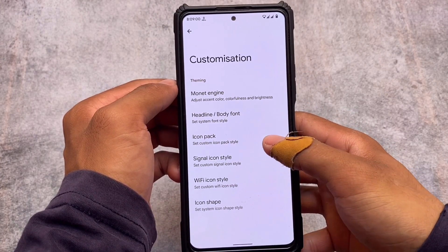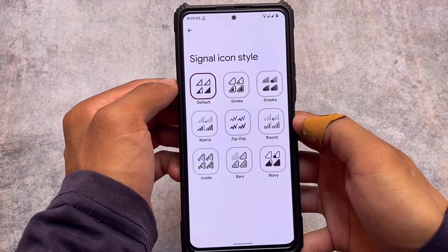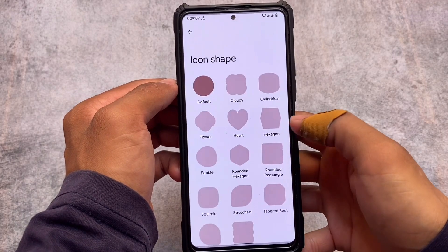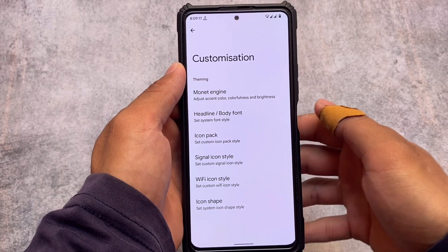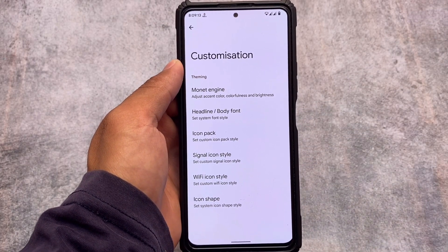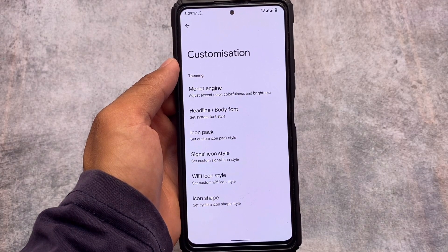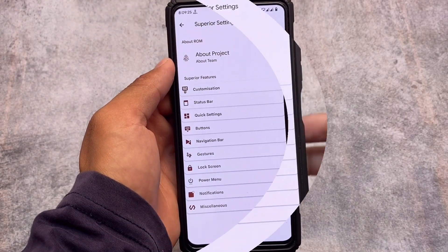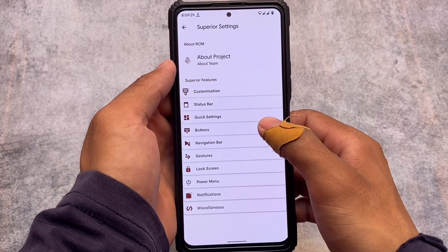All these customizations are already available here, and I think this is good enough. Of course, after using all these customizations, you can even root this and use Magisk modules or Substratum if you want to — which I am already using. You will love that for sure. Beyond the customization section, you also have other modifications and features.